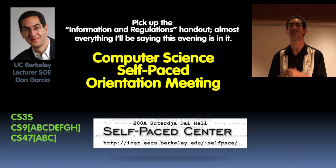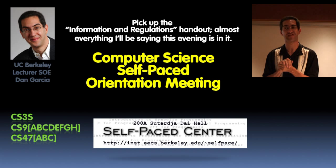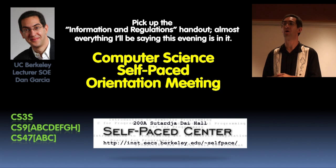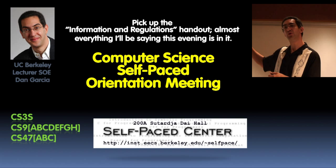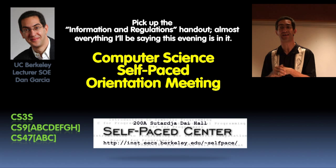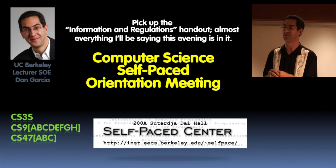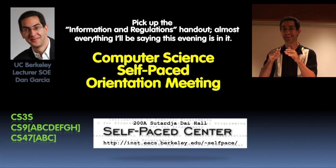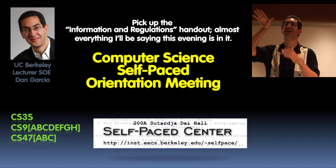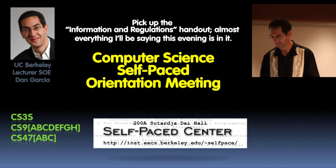I'm going to describe what the self-paced center is and what all 12 courses we offer will be. We've just moved, so we have a new address: 200A Sutardja Dai Hall. It's right next to the new cafe in the Citrus Building. You go into the cafe, through the love lounge in the back, and then into our center.